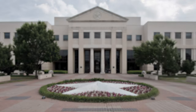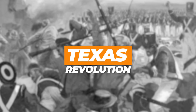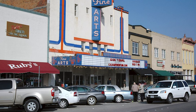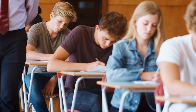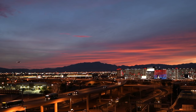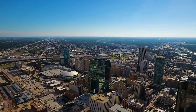Denton, Texas is a city located in Denton County. The city was founded in 1857 and named after John B. Denton, a pioneer lawyer and soldier who fought in the Texas Revolution. Denton quickly became an important stop on the Chisholm Trail, and the city's population grew rapidly as new residents arrived seeking opportunities in the cattle industry. In the late 19th century, Denton began to develop into a major educational center with the establishment of several colleges and universities, such as the University of North Texas and Texas Women's University. The city is home to a diverse population of nearly 140,000 people as of 2020, making it one of the largest cities in the Dallas-Fort Worth Metroplex.